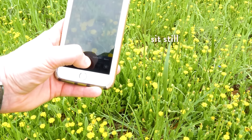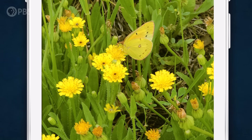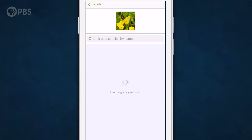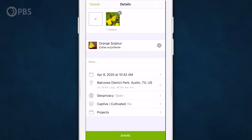When you see something interesting, just snap a photo and upload it to iNaturalist. The app will analyze the photo, compare it to other observations, and give you potential IDs for what you found. The AI says I found an orange sulphur butterfly — and that looks like a perfect match to my photo.